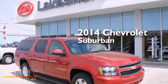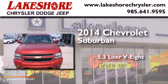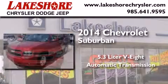This is a 2014 Chevrolet Suburban. It has a 5.3-liter 8-cylinder engine and an automatic transmission.